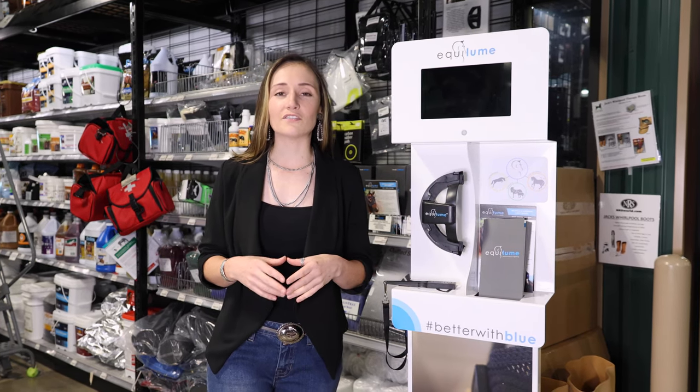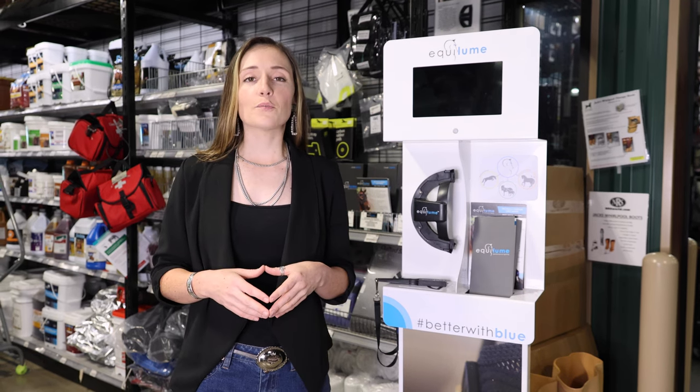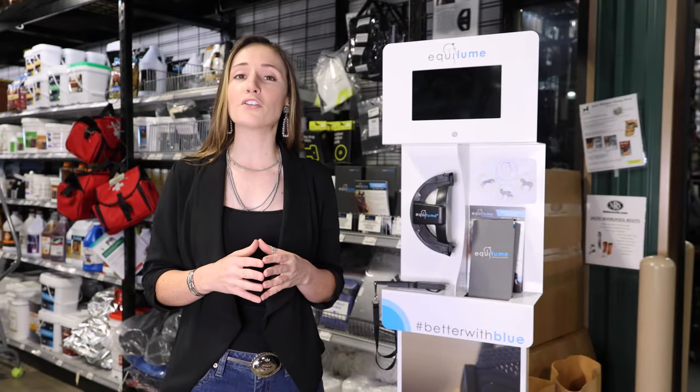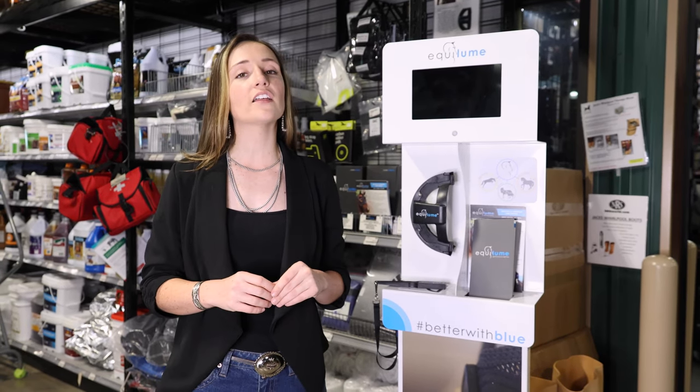Equiloom has revolutionized the use of natural light for your horse's breeding and performance success. The breeding lights may vary in lifespan, however they're meant to send long day light signals to your horse to increase foal growth, ease breeding season on your mares, and reduce stress all while in the pasture.